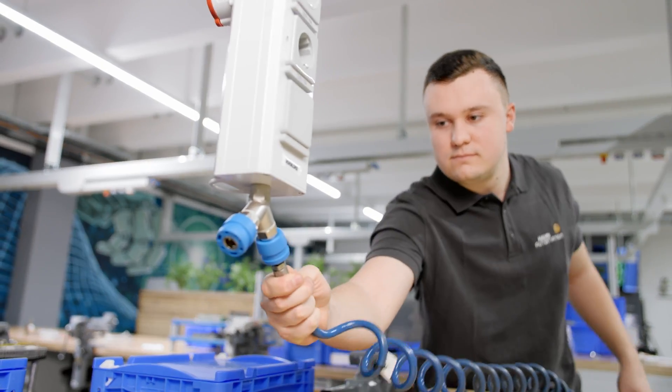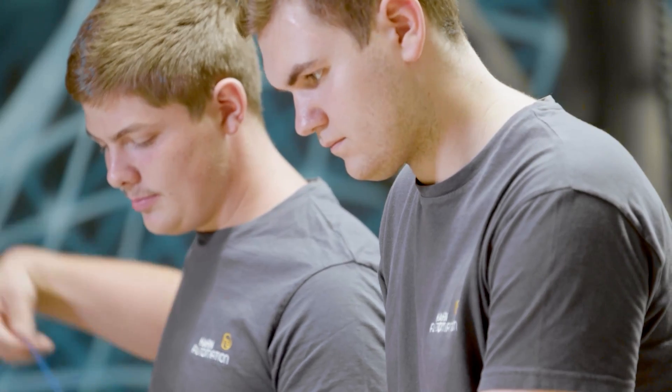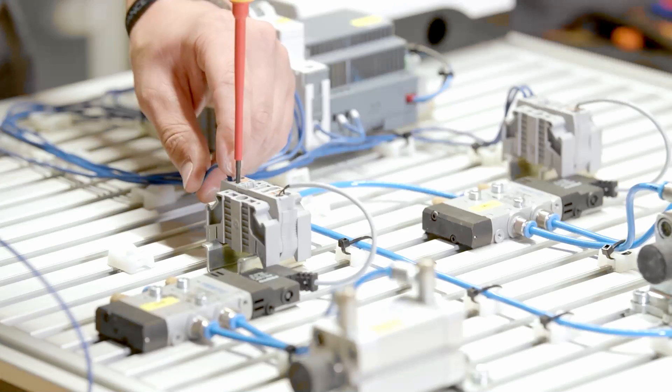Hahn Automation also relies on Festo for training and further education. The training rooms here in Reinbowellen were recently equipped with state-of-the-art learning systems by Festo Didactic. This is how Festo is already helping Hahn to recruit and develop its automation experts of tomorrow.